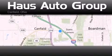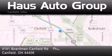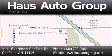Thank you for considering Haus Auto Group for your next vehicle. If you have any questions, please visit our website, give us a call, or stop by our dealership located at 4141 Boardman Canfield Road in Canfield. Thank you for listening.